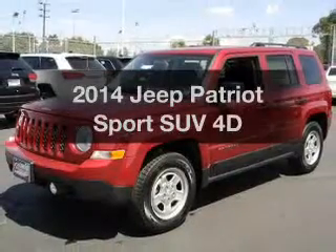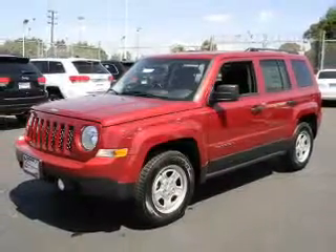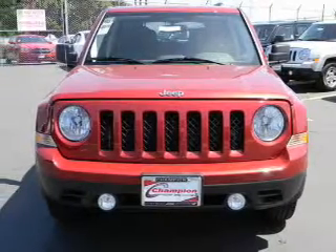Check out this 2014 Jeep Patriot. If you're looking for an automobile with great attributes, look no further.